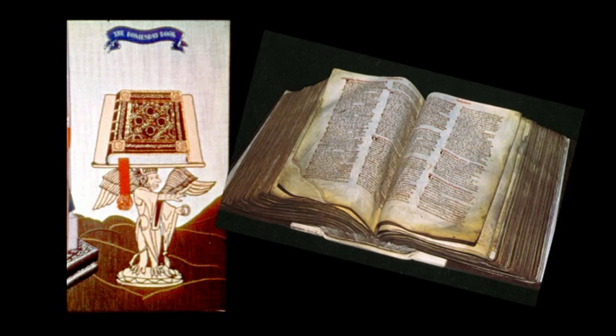In 1086, the Domesday Book was completed. Virtually nothing escaped the eyes of the compilers. William Rufus was the third son of William I. He was successful in conflicts in Normandy and Scotland, but he was cruel and extravagant. So there was little sorrow when he was killed while hunting in the New Forest by an arrow shot, it is thought, by his companion Sir Walter Tyrrell.